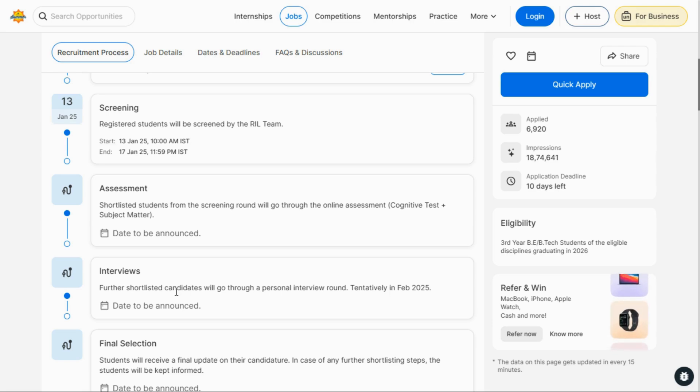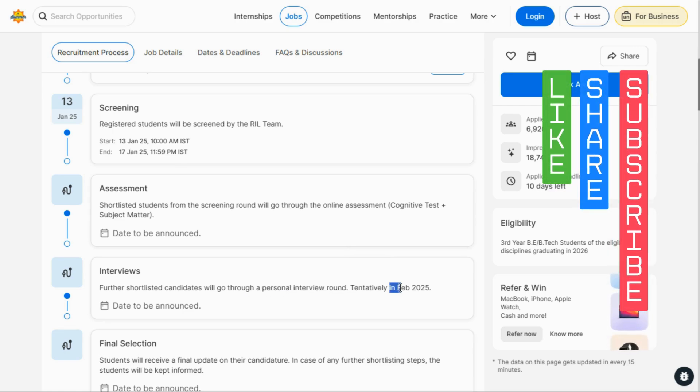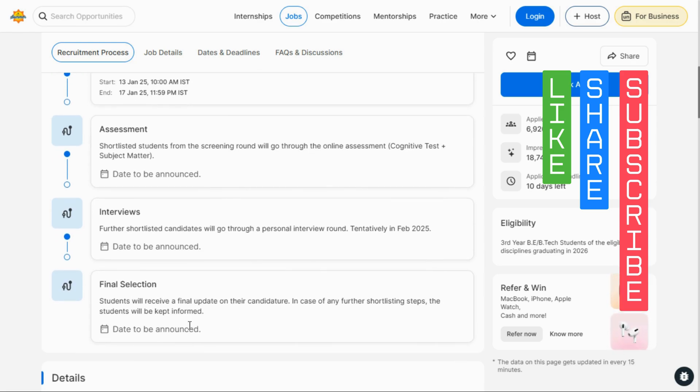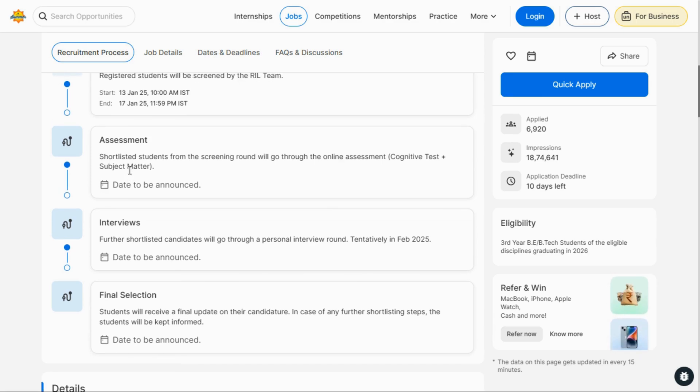You will have to go through a personal interview round. The tentative date is February 2025, though no fixed date has been announced yet. After clearing the interview, you will get the final shortlist from their end. The assessment and interview dates have not yet been announced.